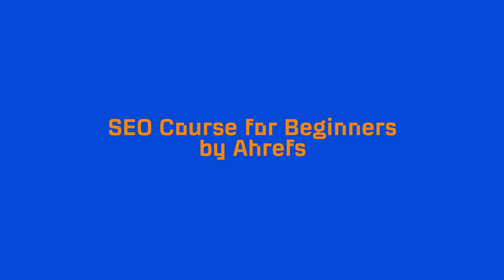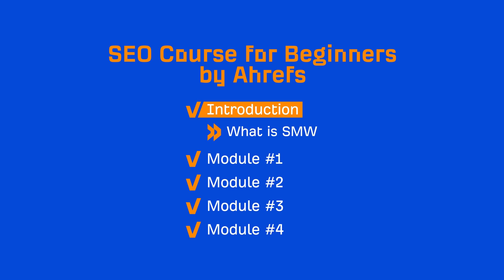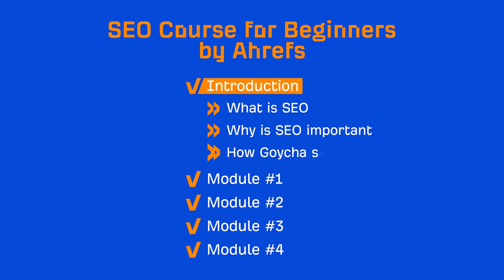So the course is broken down into four modules plus this video, which is more of an introduction to the course as well as an SEO 101. In this video, we'll go over the basics of SEO and cover things like what it is, why it's important, and how it works.